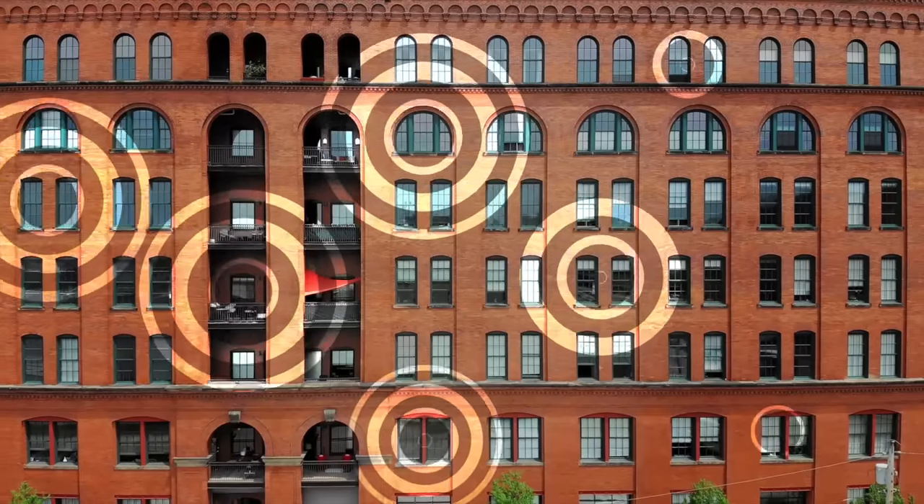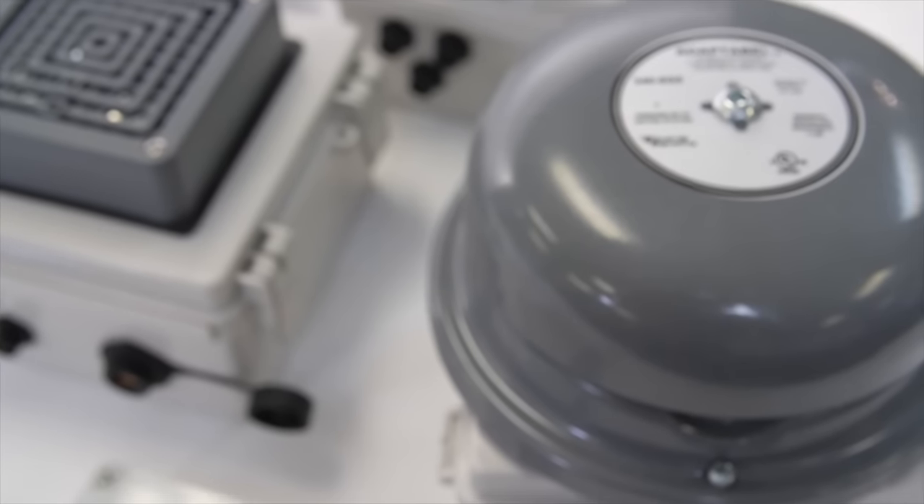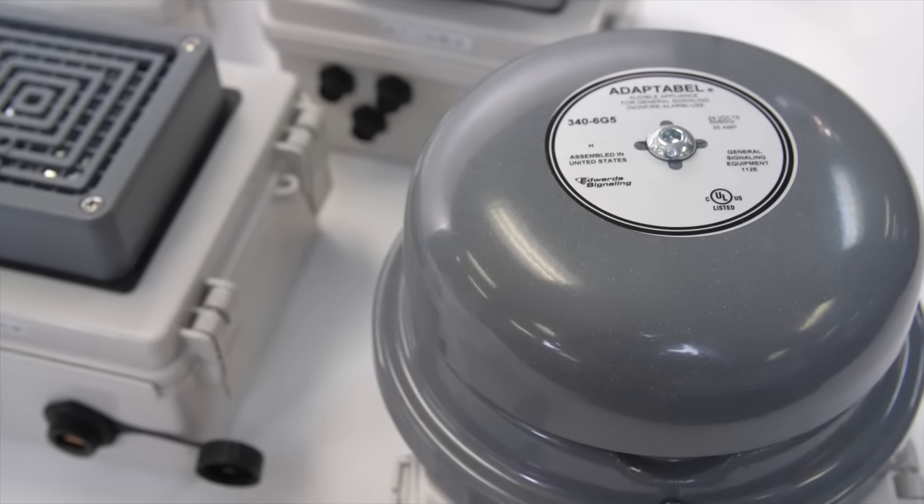Whether you're looking to build a new bell system, to retrofit older ones, or even if you need to record a custom message to play through your public address system, Lenore Tech has you covered. The NetBell products were created with ease of use in mind.